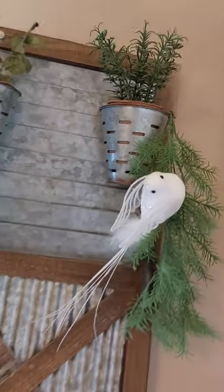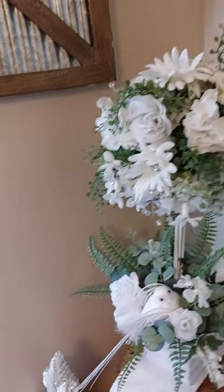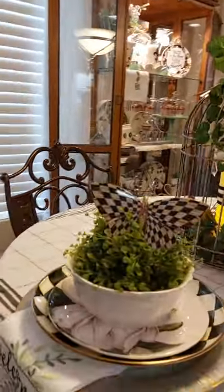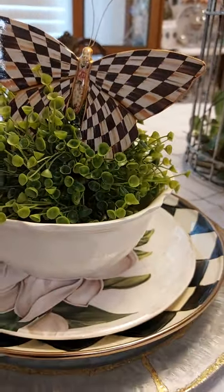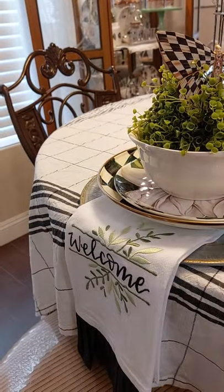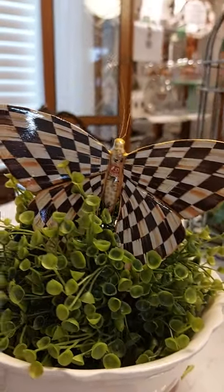Over here I hung little birds and herbs up here on this. And on my table I had these butterflies — they are McKenzie Childs. The checkered plates and butterflies are McKenzie Childs. A little welcome tea towel there. That was so pretty — I love butterflies.